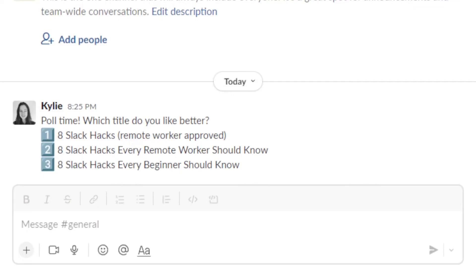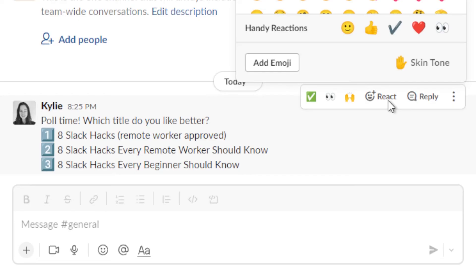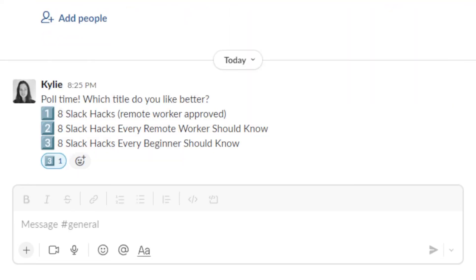Hack six is actually one that's pretty common in Discord servers, but it works really well in Slack too. If you want feedback on multiple choices — say, titles for a video — use an emoji poll to get a really quick at-a-glance look at everyone's opinion.